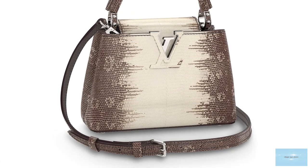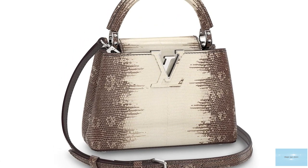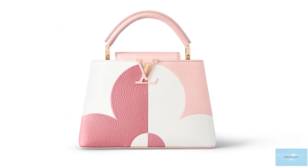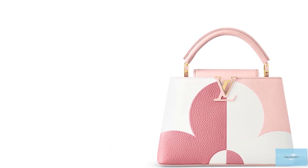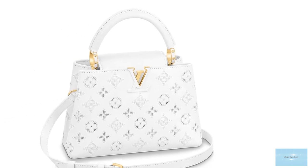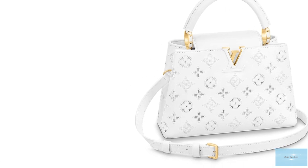Yet the Capucins is the ultimate exemplar of Louis Vuitton's savoir-faire in leather handbag making, which has always been a part of Louis Vuitton's DNA. The name of the Capucins pays homage to the location of the first ever Louis Vuitton boutique and workshop, opened in 1854 in Paris near Place Vendôme, on a small street at Rue Neuve des Capucins, later renamed Rue des Capucins.